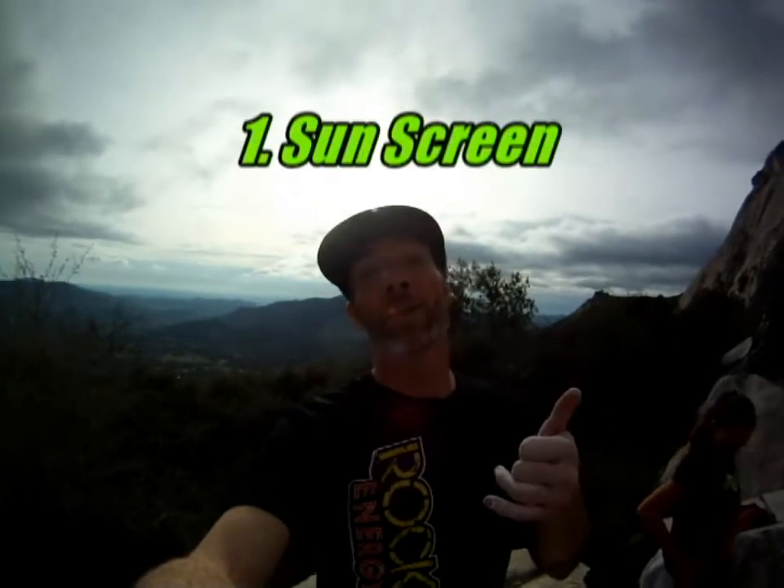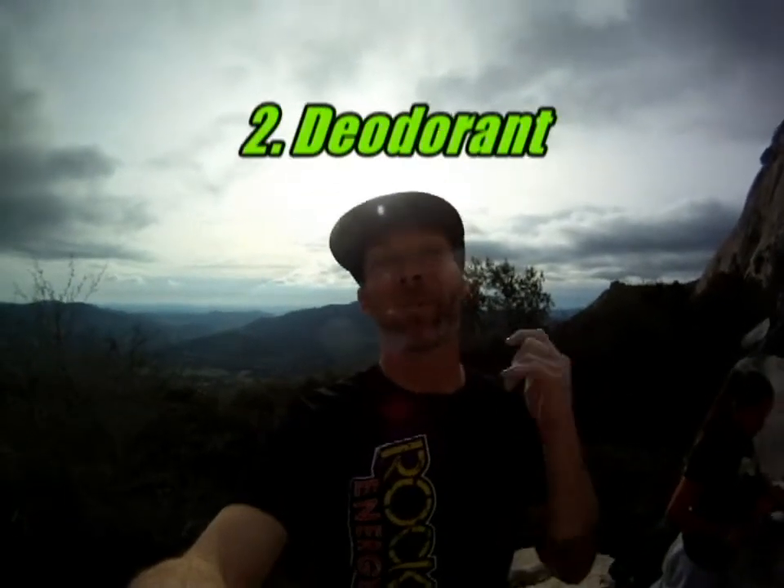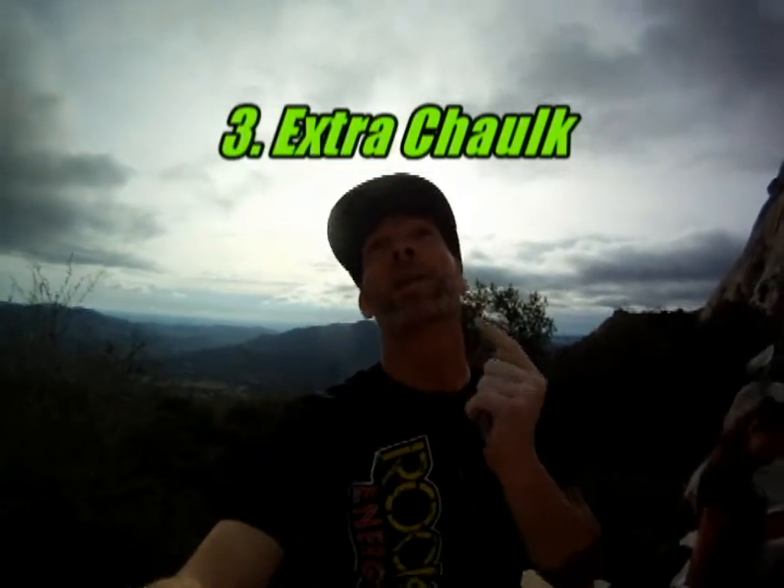During the summer, this face of the mountain is gonna heat up really fast. It'll increase your friction, but it's also gonna increase the temperature on the side of the mountain. So remember to wear sunscreen. Be prepared to sweat a whole lot. Bring lots of chalk.